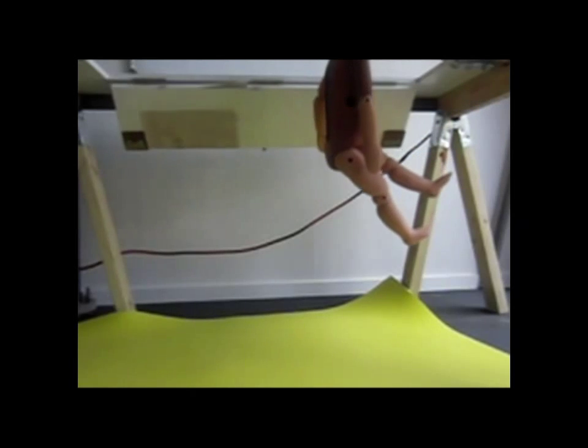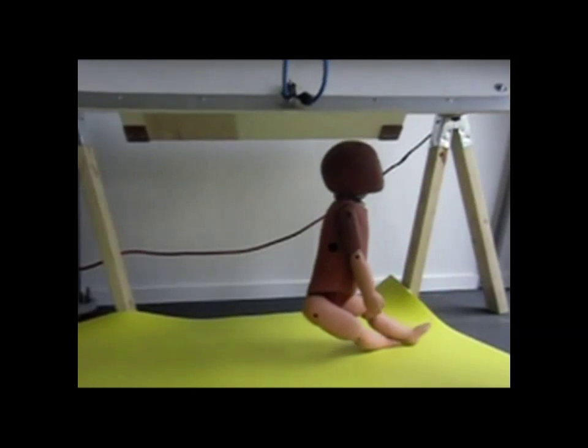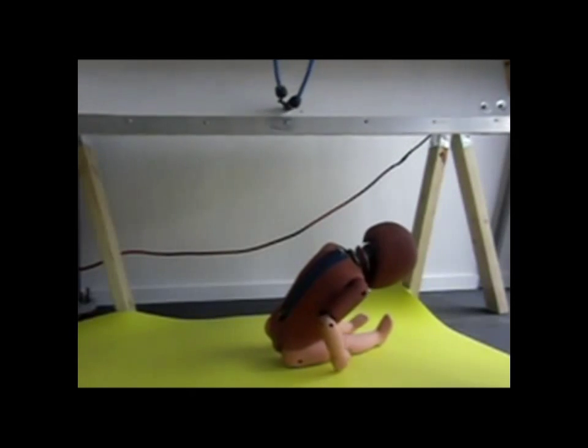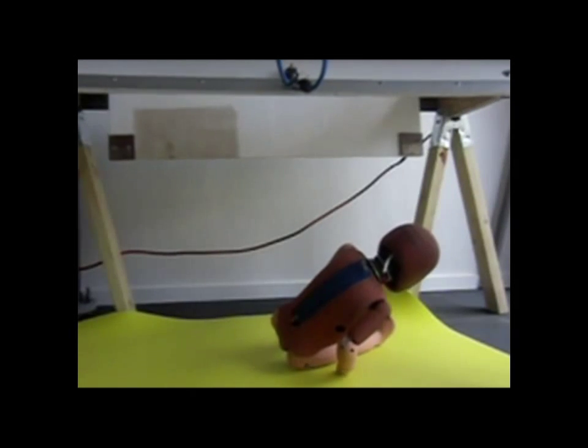Similarly, this is an infant crash test dummy falling from a seated position onto the same non-Newtonian material, and is very well protected from the fall.